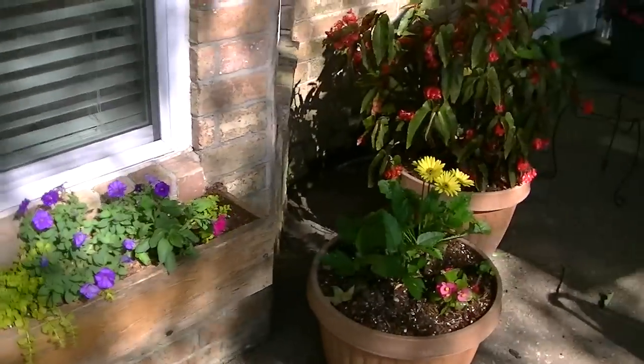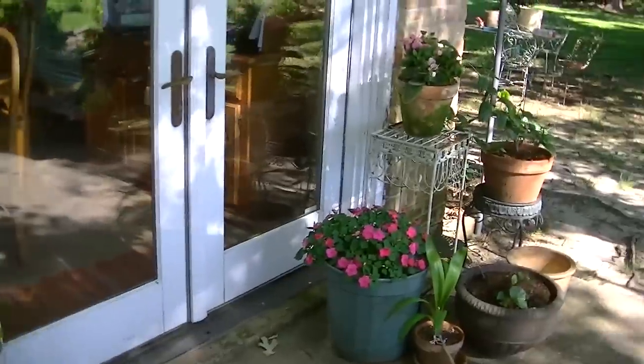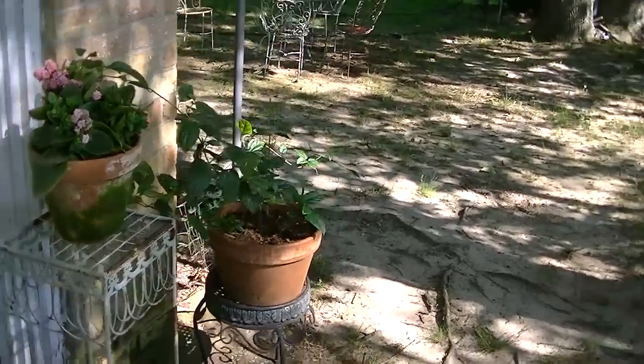My daughter and I built the window box and mounted it, just so you can see a few of the things we've got growing.